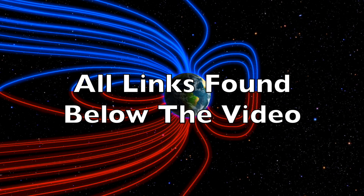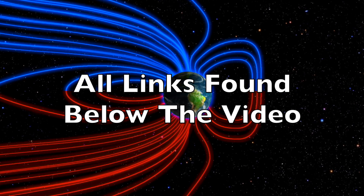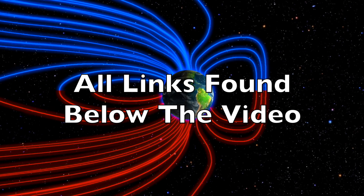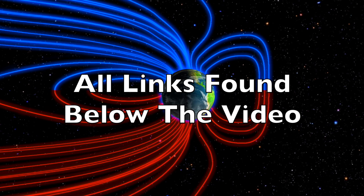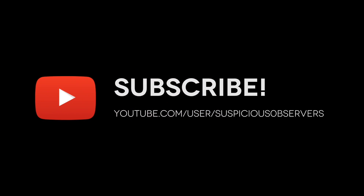We greatly appreciate your support. We're watching the sun and Iceland. We'll do this all again tomorrow, right here at 6 a.m. in the new valley of the sun. Eyes open, no fear, be safe everyone.